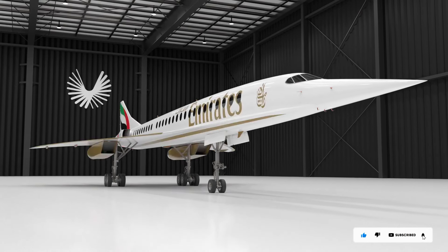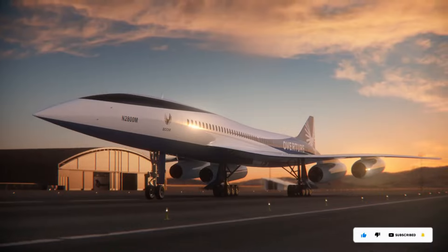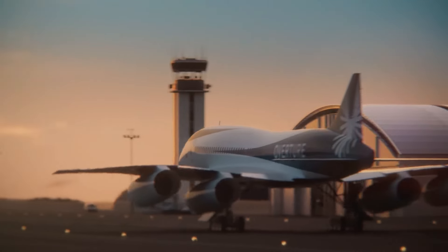The American team aims to commence production in 2025, with scheduled flights expected to launch by 2029.